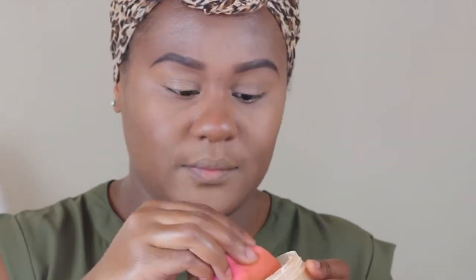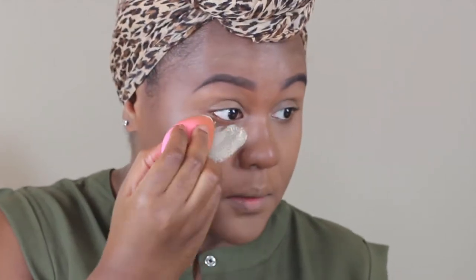And to set my concealer I'm using Ben Nye Banana Powder. And for face powder, I'm going in with MAC Loose Face Powder in the color Deep Dark. And I'm just setting the foundation and my concealer.